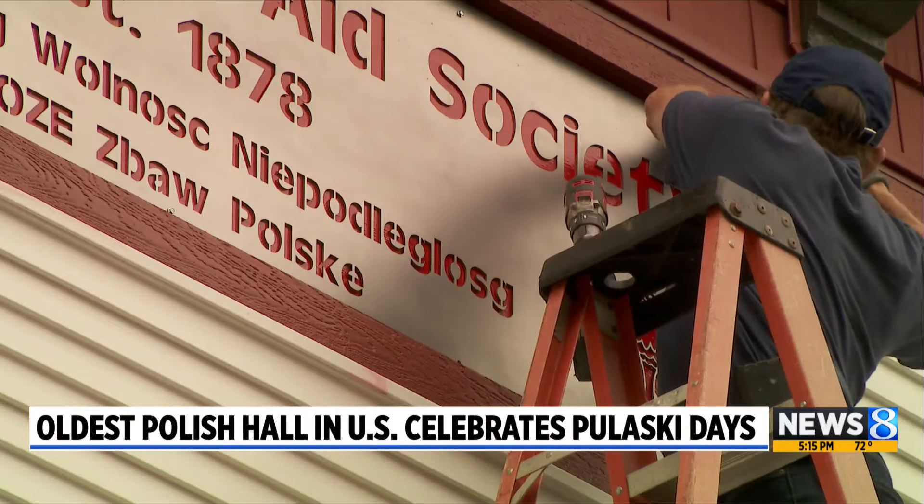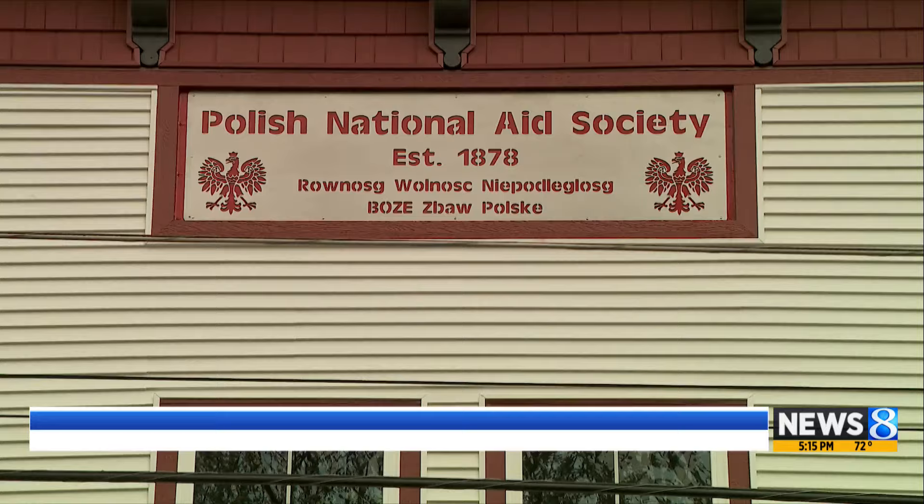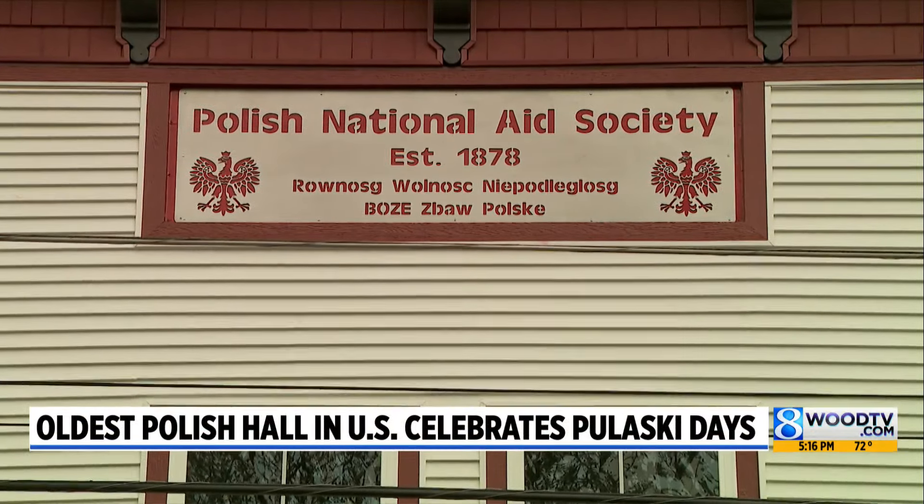A transformation giving new life to a historic building in Grand Rapids. Crews finished installing the new sign just in time for Pulaski Days. We've been waiting for that sign to top off this project, so it means a lot. It's kind of the answer to a lot of prayers.